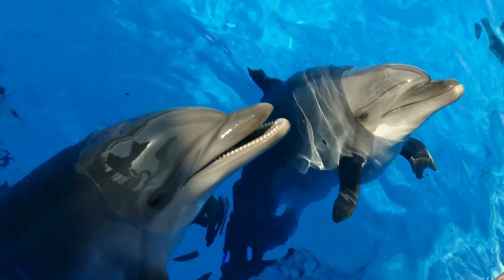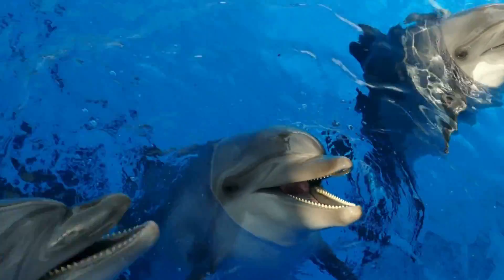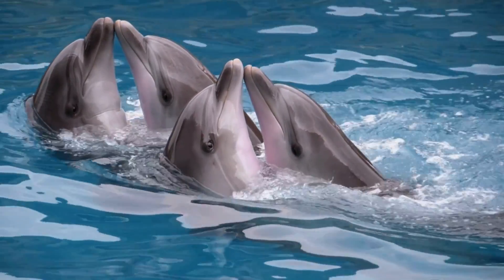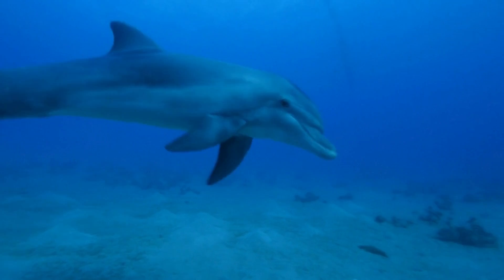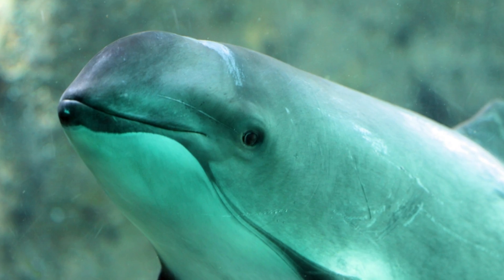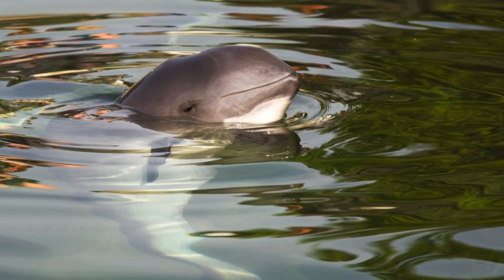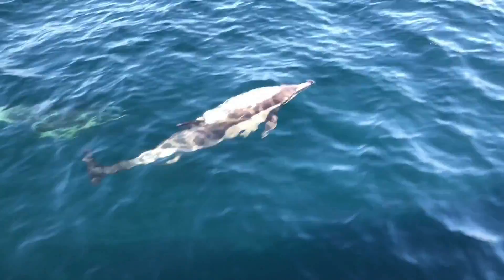Difference number one, and it's a big one — check out the face. See this long, pointy nose? This is called a beak or a rostrum. Most dolphins have one. It makes them look like they're always smiling and ready to say hello. Now, look at a porpoise — no long beak here. Their faces are round, short, and super cute. So, if it's got a long nose, it's likely a dolphin. If it has a round, button nose, you're probably looking at a porpoise.